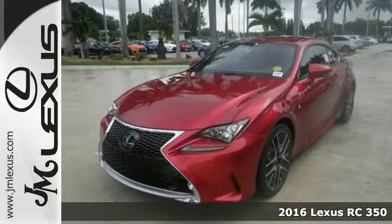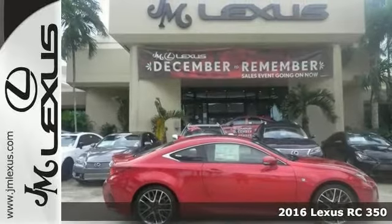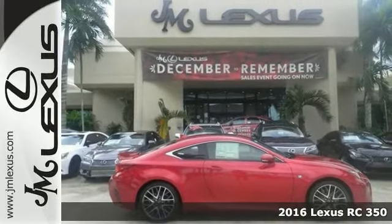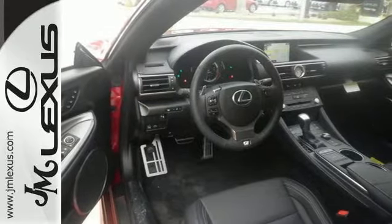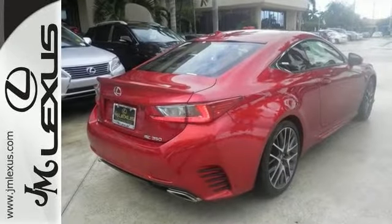Be the talk of the town when you roll down the street in this fantastic 2016 Lexus RC350. This sleek and sporty RC350 catches the eye with plenty of style and comfort to spare.